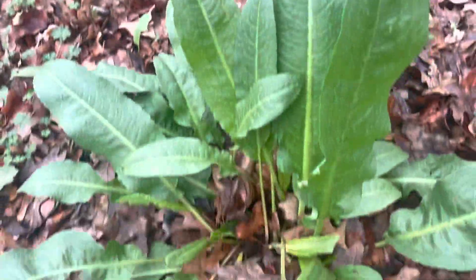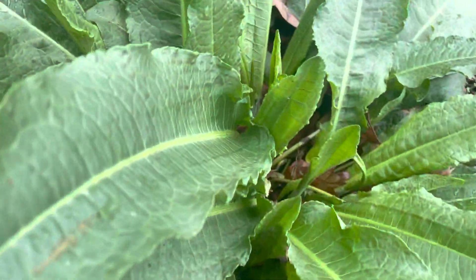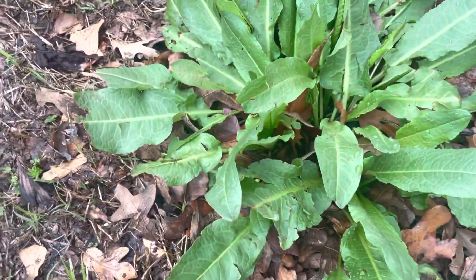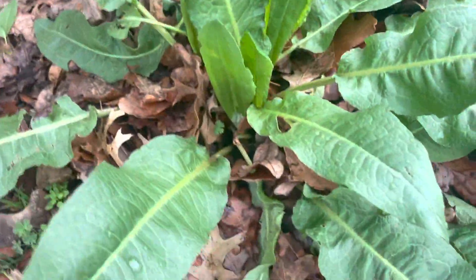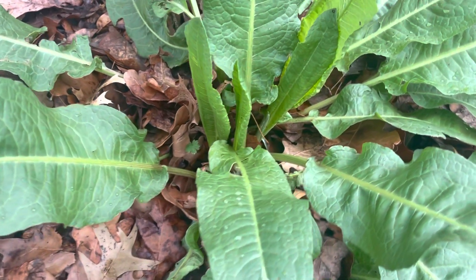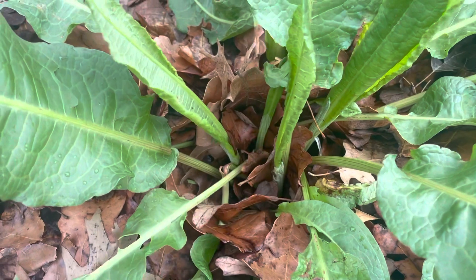Patches of curled dock filled with more food than what a family could consume at this time of year. It is obviously growing very well — this North Central Texas nice weather is facilitating the growth of all wild foods.